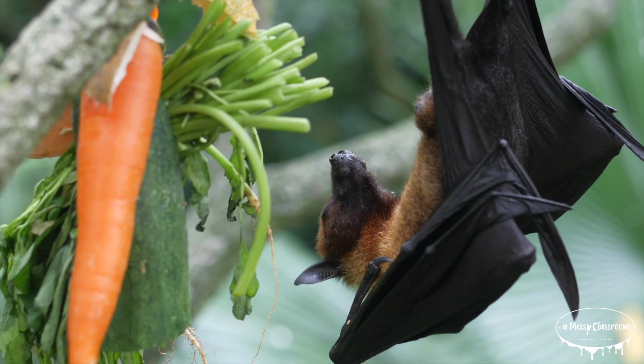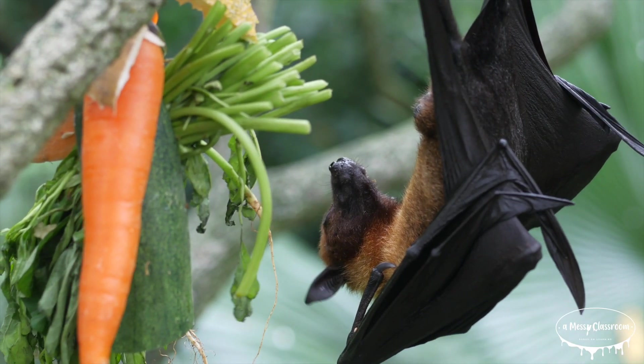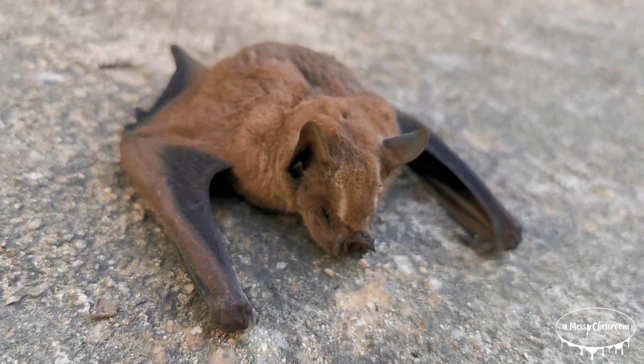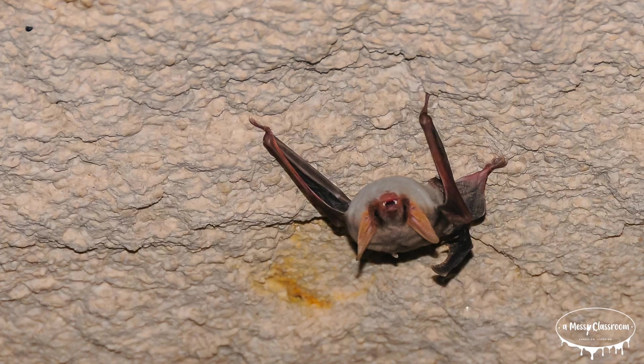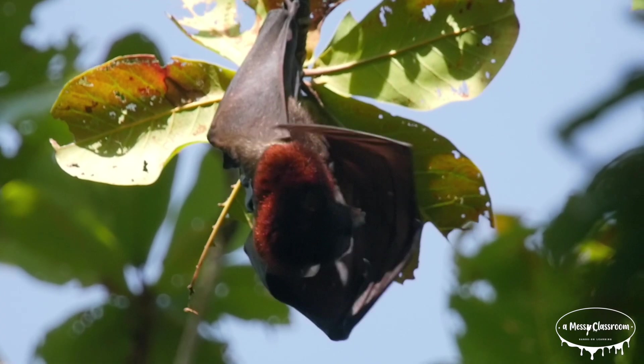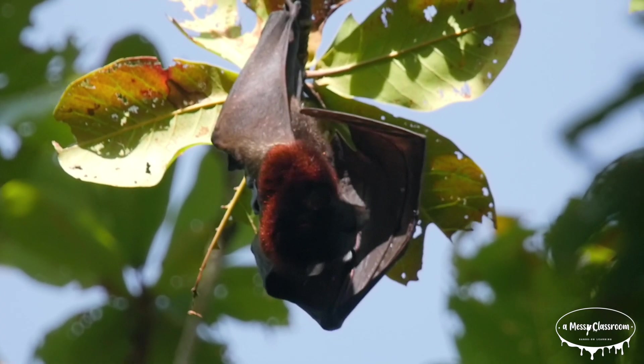There are over 1,400 species of bats around the world, and they come in all shapes and sizes. The largest is the flying fox, with a wingspan that can reach up to six feet. The smallest is the bumblebee bat, which is about the size of a bumblebee and weighs less than a penny. Some bats are dark colored, while others have reddish or even pale fur.